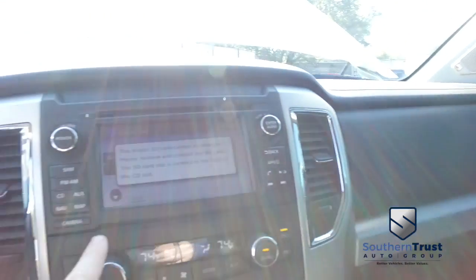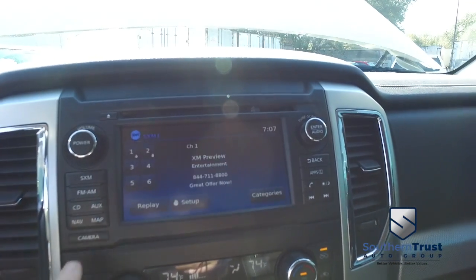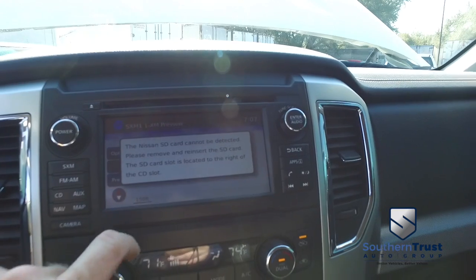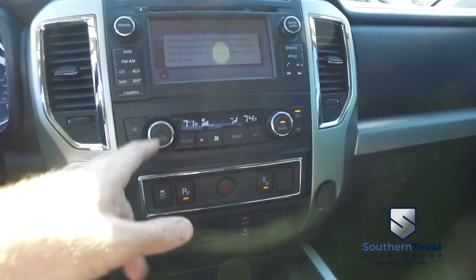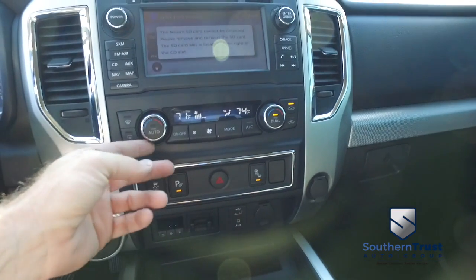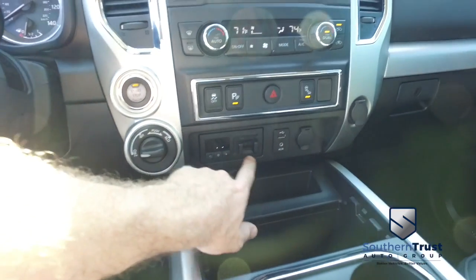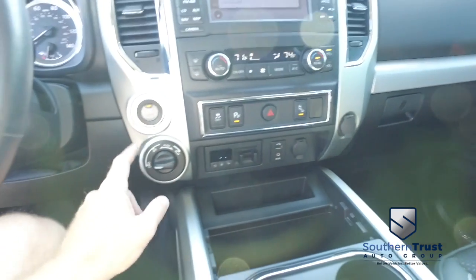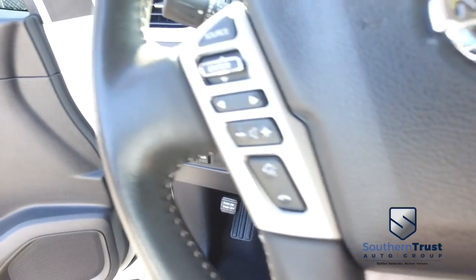Let's check out your state-of-the-art navigation, CD, MP3, Bluetooth, satellite stereo system — this thing is absolutely amazing. You've got your all-touch screen, super-cold dual climate control blowing out Arctic air — let's turn this down before we get frostbite. Great control for towing. Here are your auxiliary ports, push-to-start ignition, switch to four-wheel drive on the fly, multifunctional steering wheel, cruise control — 24,000 miles on this beautiful Nissan.